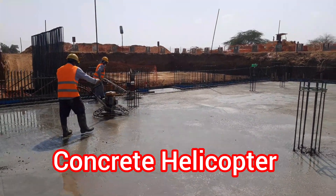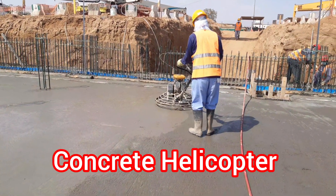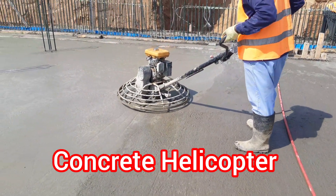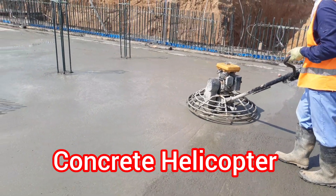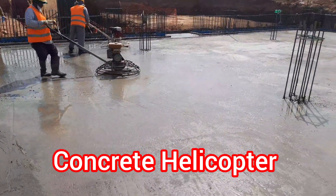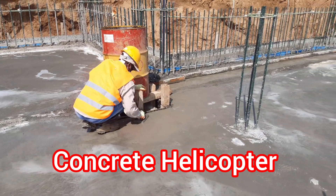Helicopter finishing on raft concrete offers numerous advantages over traditional methods. From increased efficiency to higher-quality finishes and improved safety, it's no surprise that this technique is becoming increasingly popular in the construction industry. So if you're looking for a fast, cost-effective and precise way to finish your concrete slabs, consider using helicopter finishing for your next project.